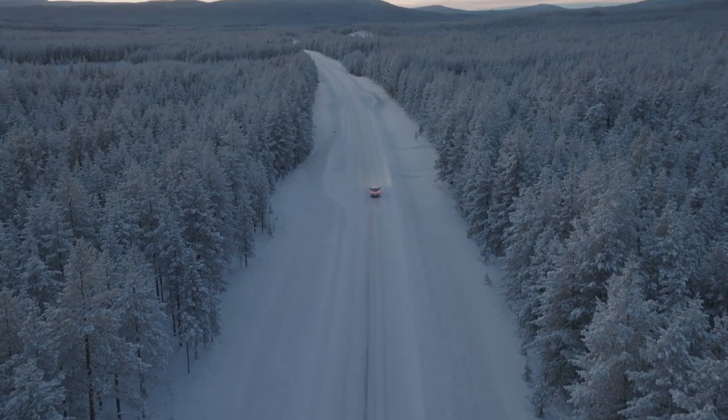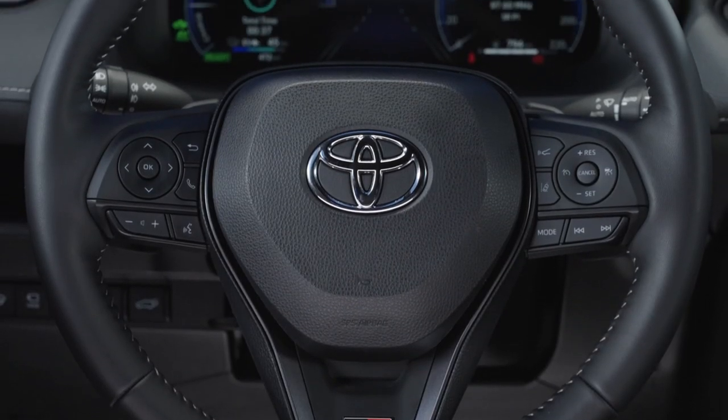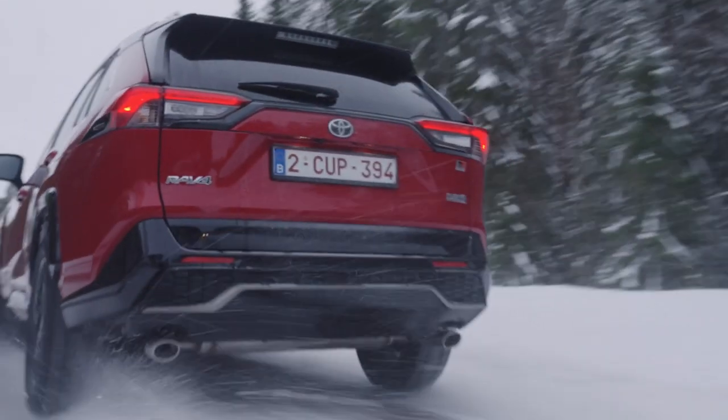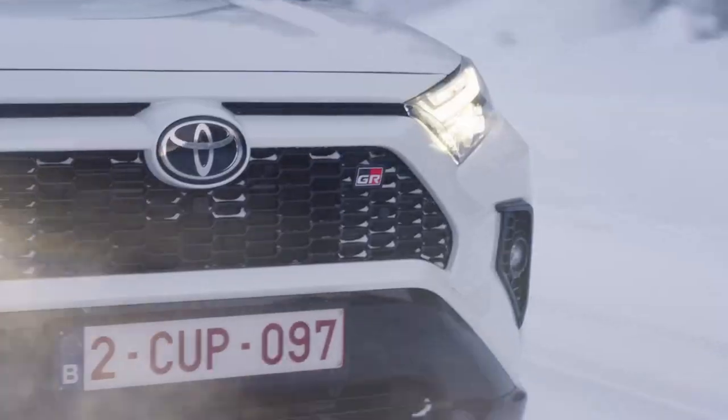On the hybrid electric GR Sport, the increases are 28 to 30 and 40 to 46 Nm/mm, respectively. The RAV4's proven suspension setup includes front Macpherson struts and rear double wishbones, both with anti-roll bars.